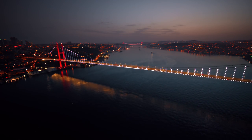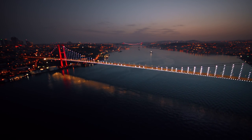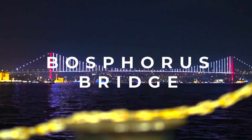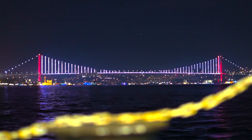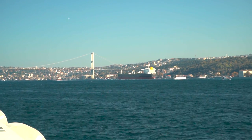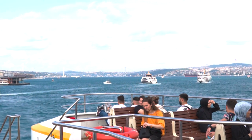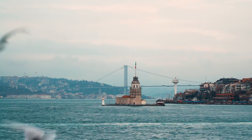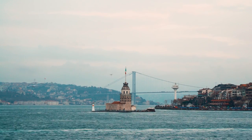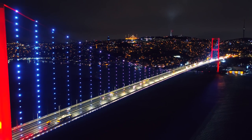The Asian side of Istanbul is connected to the European side by three bridges, and one of them is the famous Bosphorus Bridge. You'll be able to see it from almost every area near the shores of the Bosphorus. The best time to view it is at night, when the bridge is lit up. Keep in mind that pedestrians can no longer cross the bridge — only vehicles can.